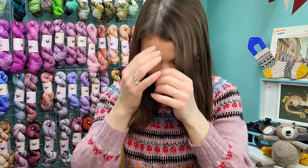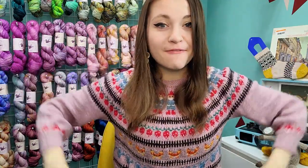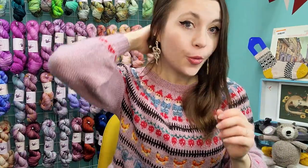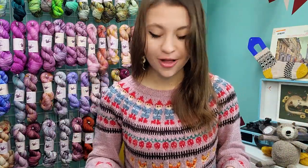I have quite a few finished objects, which is what I'm going to start with. I'll start with what I'm wearing — this is my favorite knit. This is the No Place Like Gnome sweater by Martina Muskova. This is a modified version, just slightly, but I really love it, so I'm going to stand up and show you and then we'll talk all about it.